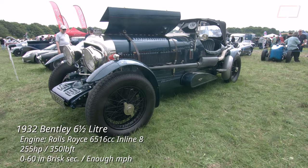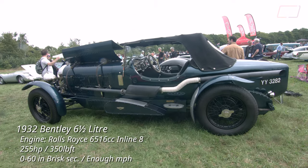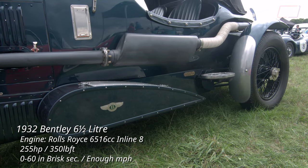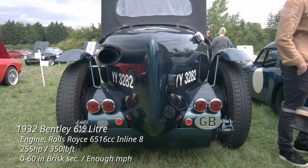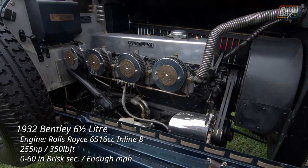Speaking of favourites, this Bentley was sublime. While on the surface it's another Bentley 6.5, it's actually a very special build from Bob Peterson Engineering. This is an original 1932 chassis which has been transformed into a boat tail speedster and fitted with a Rolls-Royce 6.5 litre inline 8 from the B range of engines, originally rated at 185 horsepower.